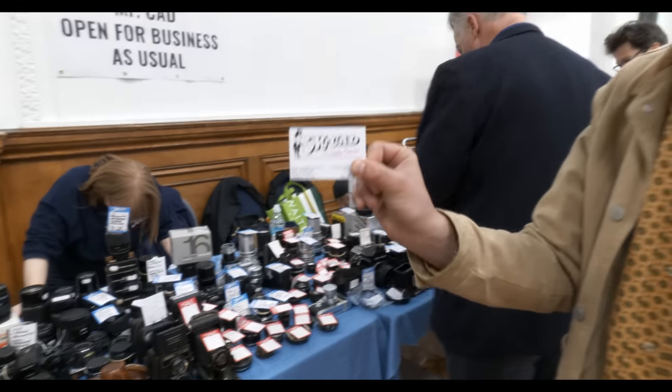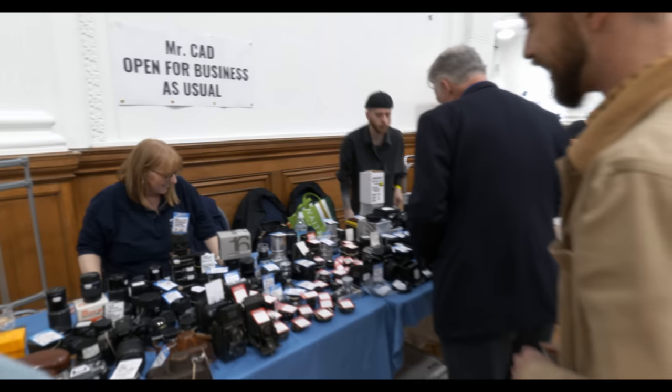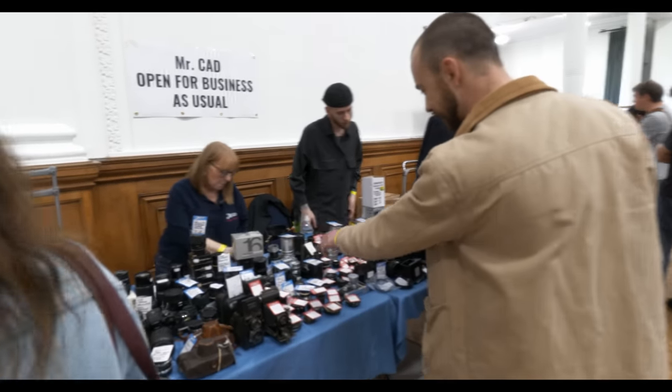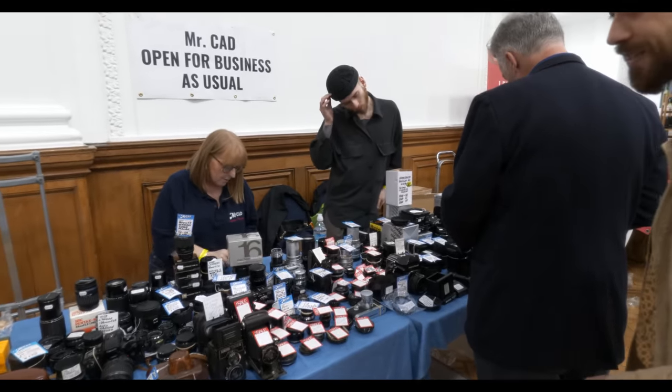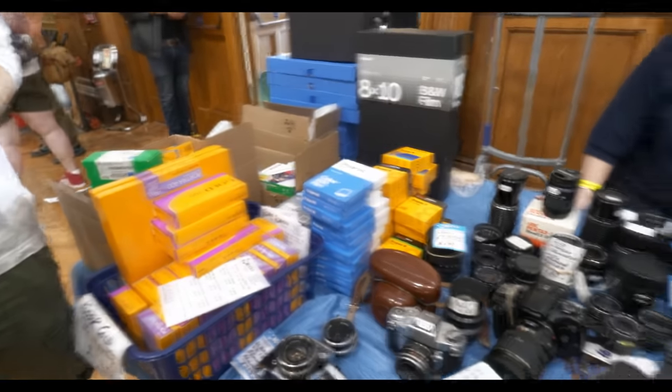Mr. CAD — the legends that live and breathe in this photographic community. And a great selection: we've got Hasselblad, there's a little Leica CL peeking out from inside there as well. A great range of Olympus accessories too, and a lot of Super 8 and instant film. We might be coming back to buy some of that in a minute.